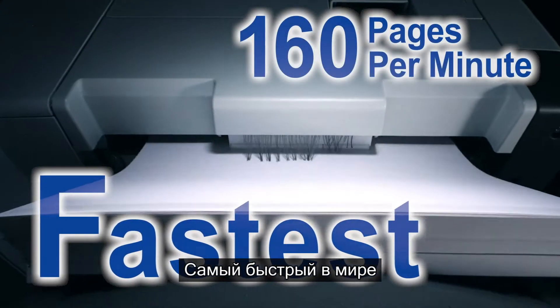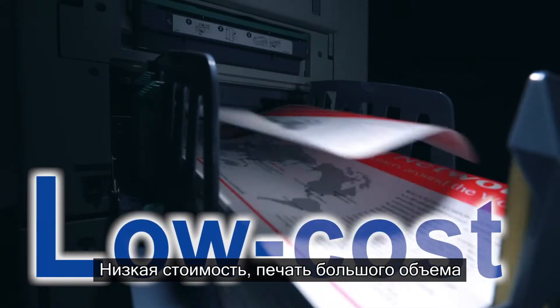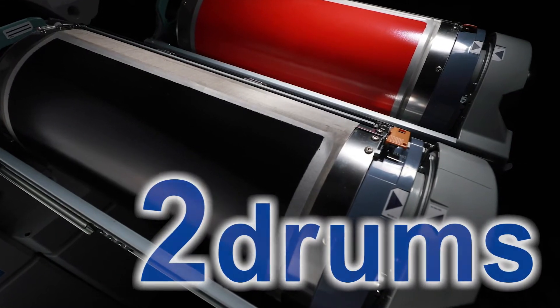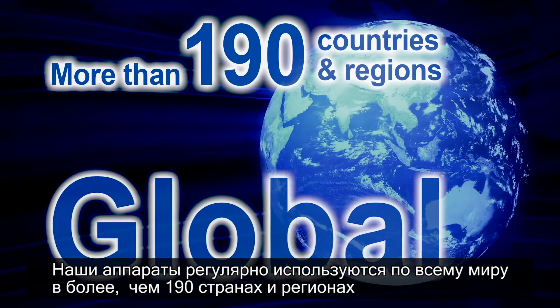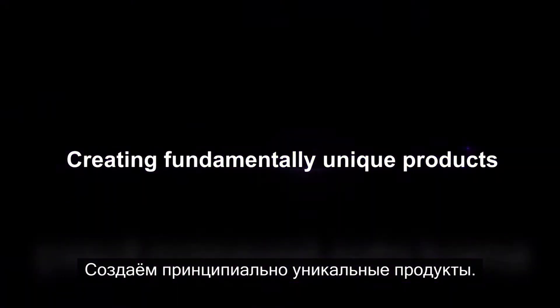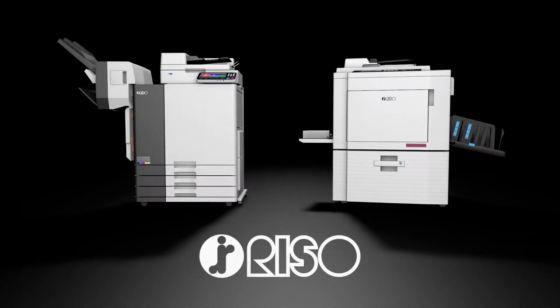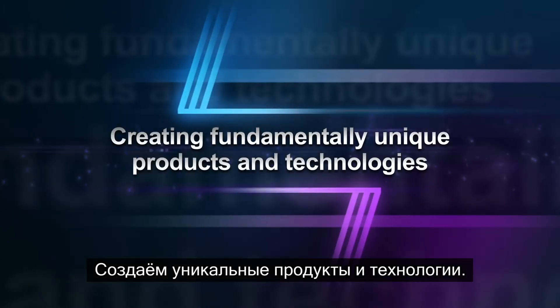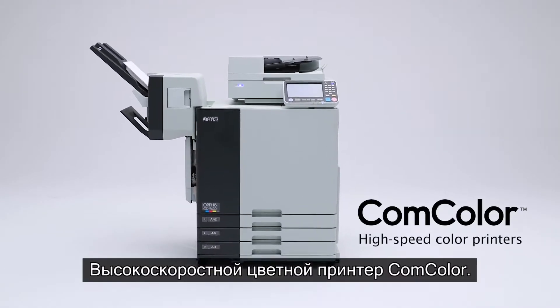The world's fastest low-cost high-volume printing. Two-drum high-speed printing. The fact that our printers are in regular use worldwide in more than 190 countries and regions — we create fundamentally unique products. That is Riso Kagaku Corporation.